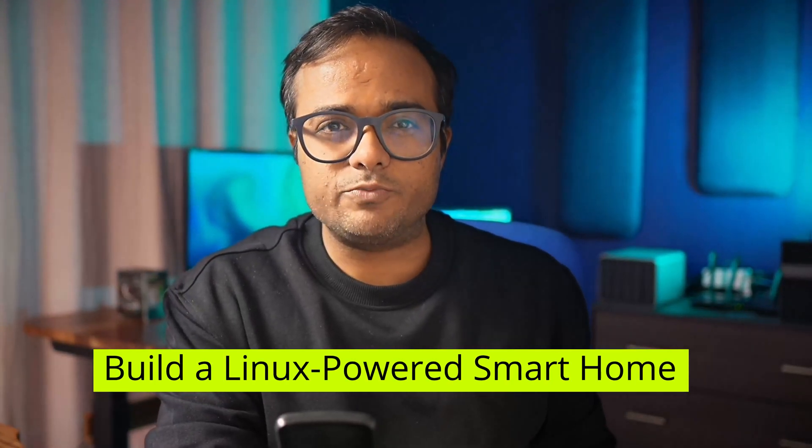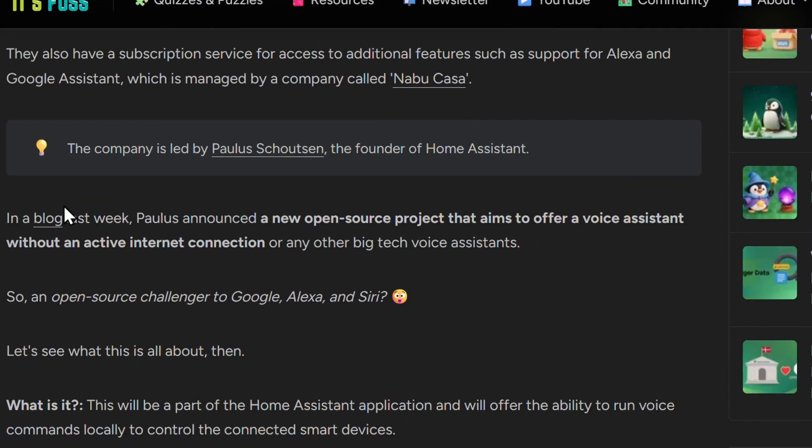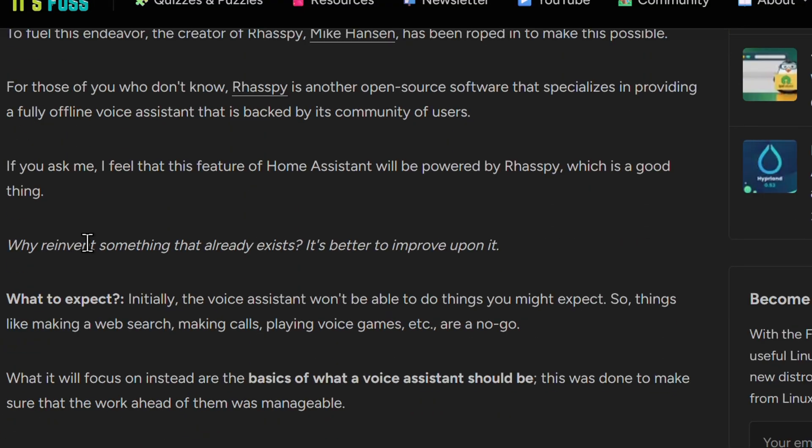Third resolution: build a Linux-powered smart home. Smart devices are cheaper and more common than ever. Most people go with Amazon Alexa and Google Home — that's comfortable, but you never know how your data is being misused. As a Linux user, you have an alternative in the form of Home Assistant. With Home Assistant, your data stays local, automations run even without internet, and different brands can work together from a single app.